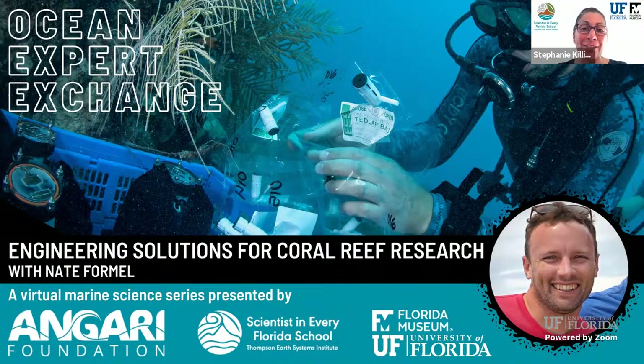Scientists in Every Florida School and Anjari Foundation are so excited to have you join us again for this exciting semester of live stream webinars with ocean scientists. In this monthly series, we dive into all things marine science and explore what's happening in the field, interesting careers and more. Today we're going to be speaking with Nate Formel of Woods Hole Oceanographic Institution. Nate will be talking to us about how he's been using the open source movement to expand and improve on the tools for marine research.